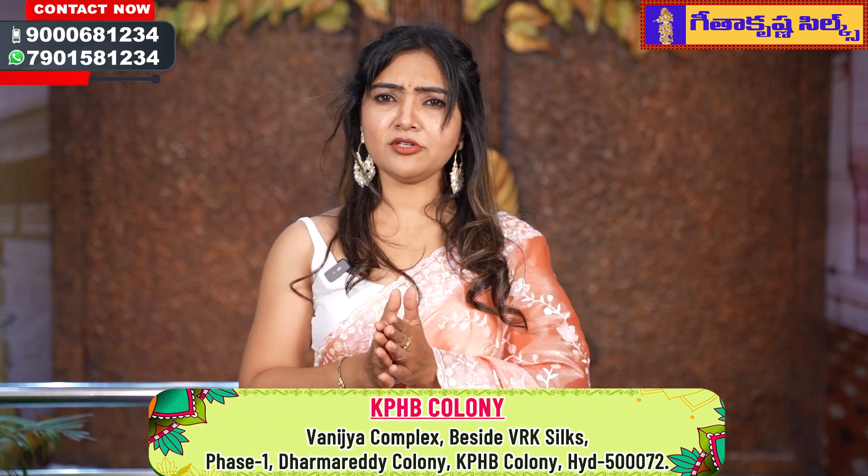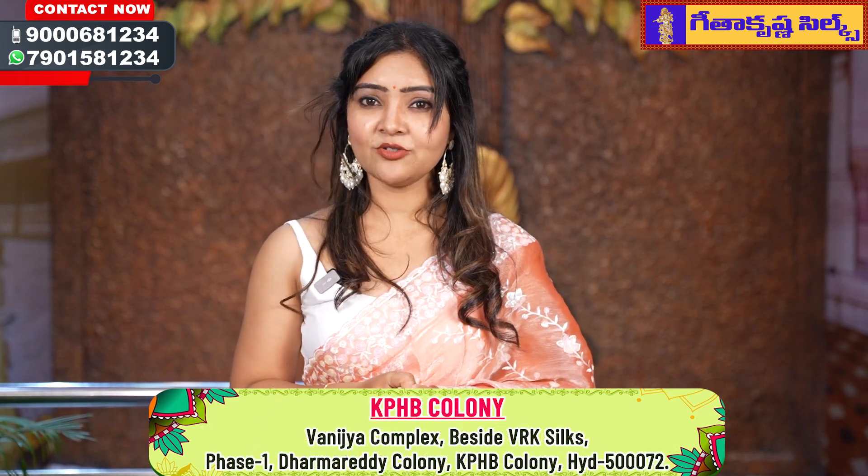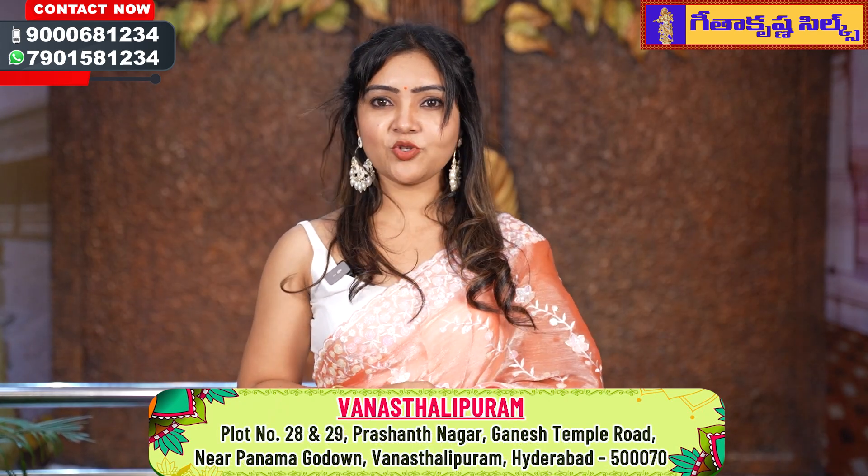Okay, my beautiful ladies. I will see you in this episode of Tanishka Fancy Sarees Collections. If you want to buy, please take a screenshot. In the next episode, I will show special sarees. Till then, keep watching our Geetha Krishna Silks and do subscribe to our Geetha Krishna Silks channel. This is Monica, signing off. Tada, bye-bye!